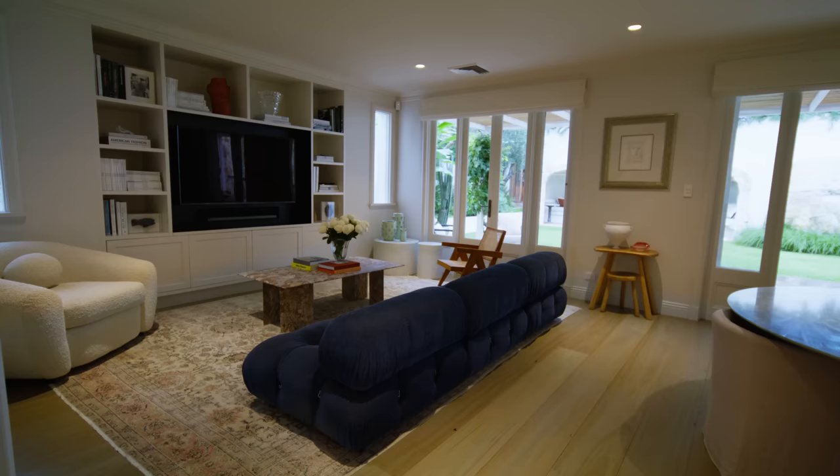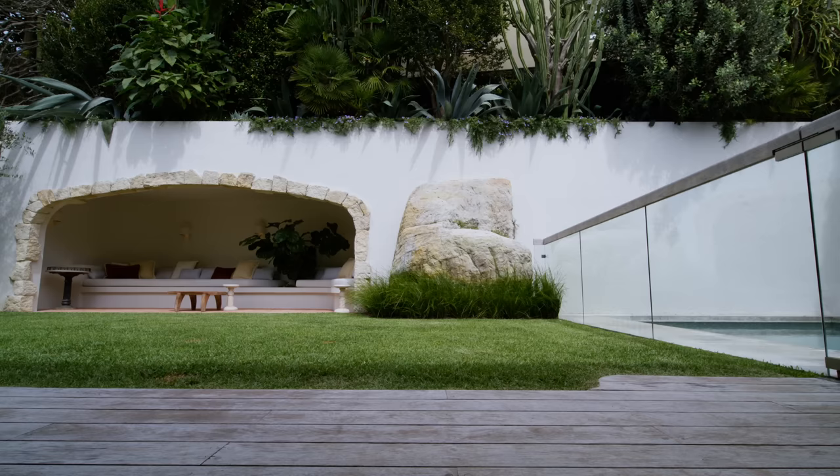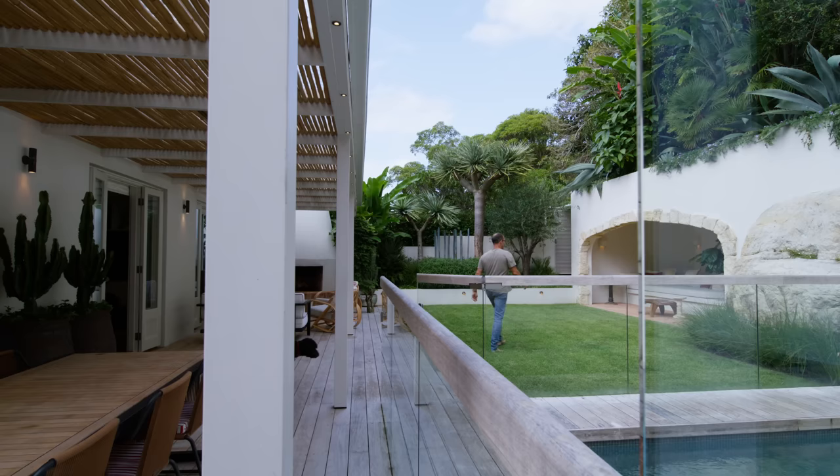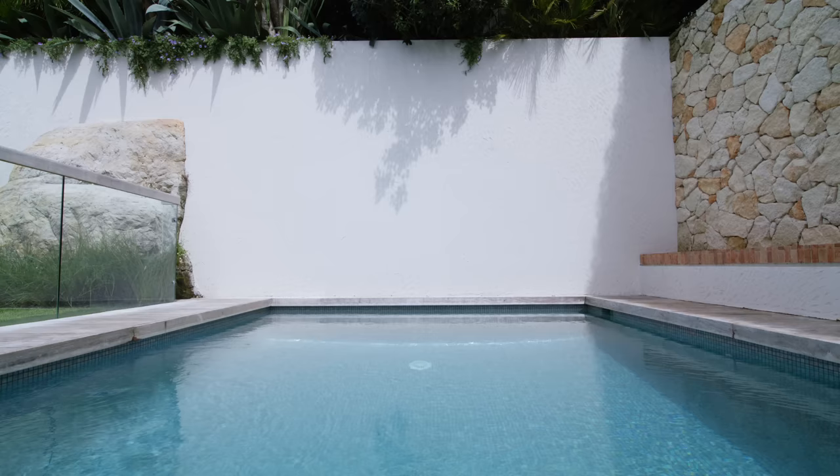The rear living areas face south. But when we designed the garden, we put a huge white wall along the rear boundary, painting it white and using white stone. When the northern light hits it, it bounces back inside the house, which creates an abundance of soft light.